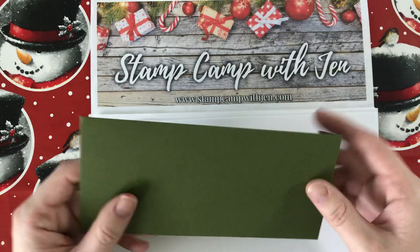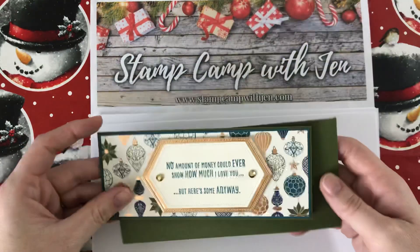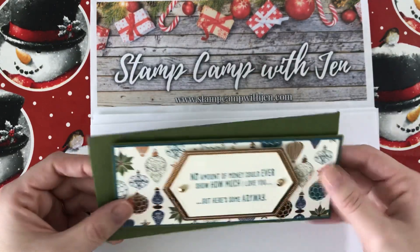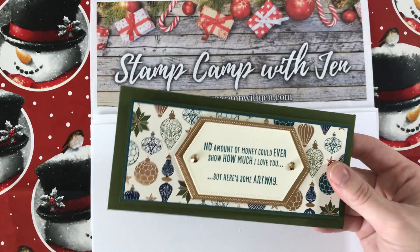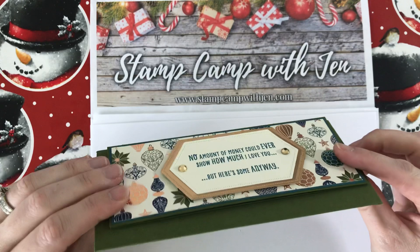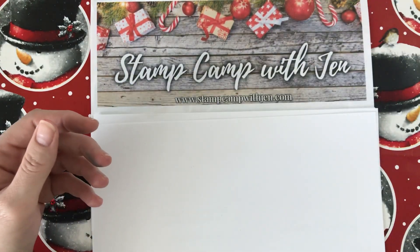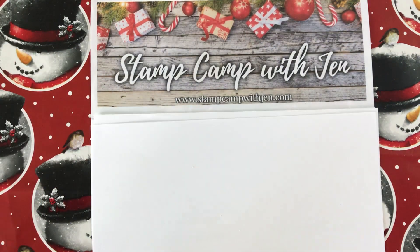We're also going to make a coordinating envelope to go with it. You can put it in a business size envelope, but I did the measurements for this to fit in this envelope so you can mail it. It is a little bit thicker so you might have to pay extra postage — I haven't personally tried it myself, but I usually use forever stamps and I've never had a problem mailing things that are a little bulkier. You can check with your local post office and they'll be able to help you out.